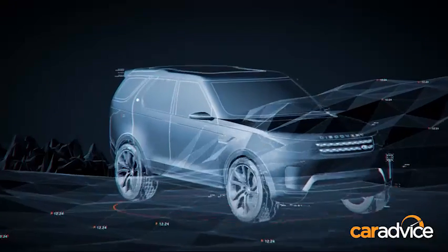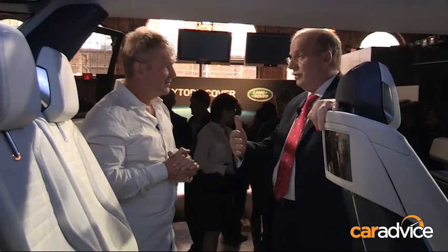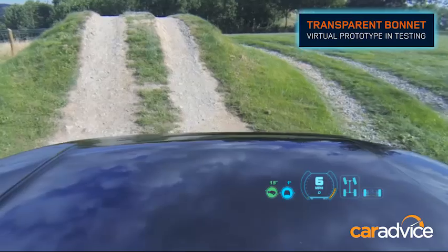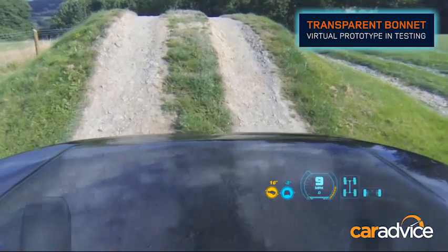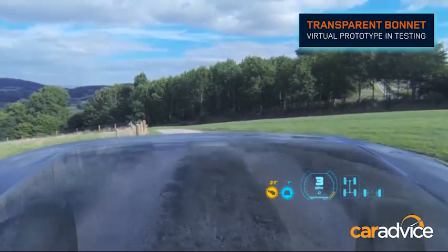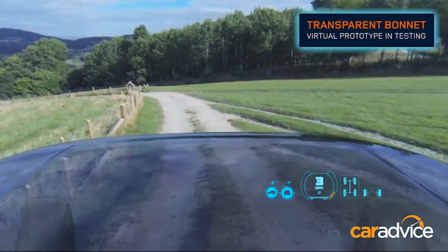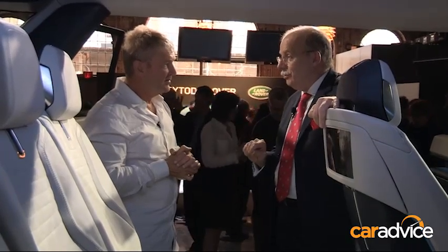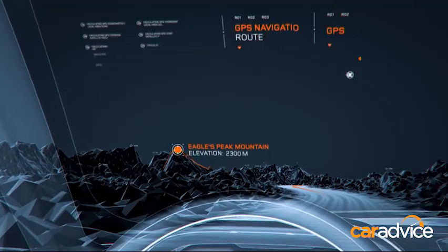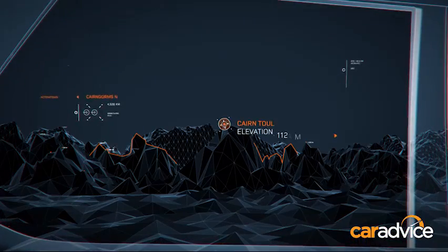It's not yet ripe for the market for two reasons. Number one, you need high resolution — you want to see a video more or less of what is behind or below the bonnet. Number two, today the projection in the head-up display is roughly 30 to 90 centimeters in front of the windscreen. What we want to project is further away — three, five, seven meters. To do that, you need substantially more light power. That is the laser head-up display, which is in development but not yet ready and ripe.